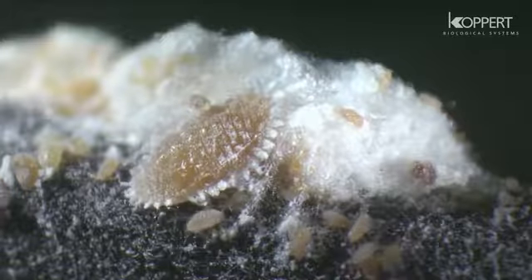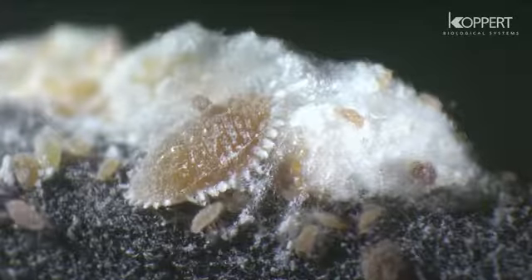Mealybugs appear frequently in ornamental and salad crops. Populations can reach a high density and so are a serious threat for growers. They cause damage by sucking plant sap. The overall effect is reduced photosynthesis and therefore decreasing yield.